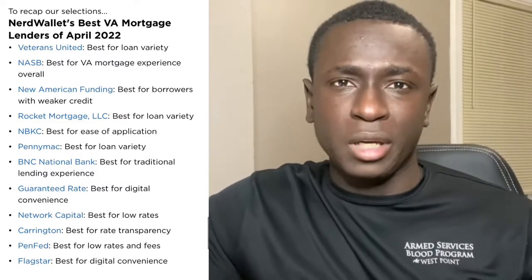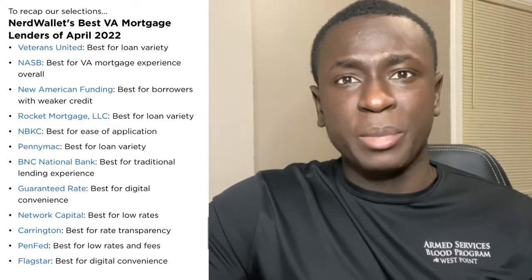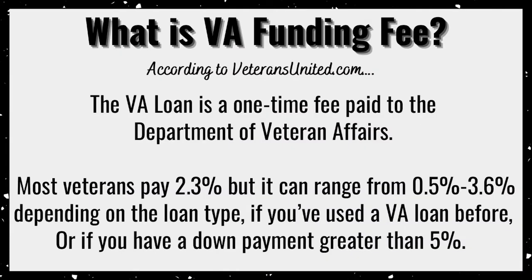There's no special place you go to in order to get access to the VA loan. Most banks typically offer the VA loan option. If you're a service member, one of the first questions you're going to be asked when you put in an application for a mortgage is if you are a service member and if you're electing to use your VA loan. Before you decide to choose a specific bank, just make sure that they do in fact finance the VA loan. Something to note is that when you do use a VA loan, there does come a funding fee, which can be waived or the seller can pay for it.